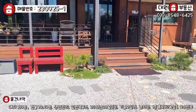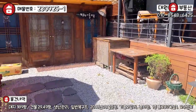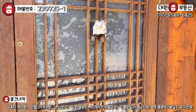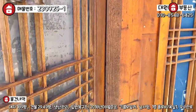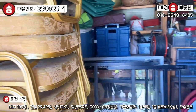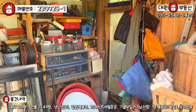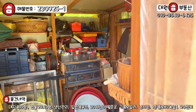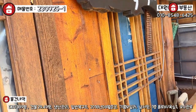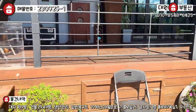외관은 이 정도 보시면 될 것 같고요. 창고 내부도 한번 볼게요. 창고가 일반적인 컨테이너 같지 않고 예쁘게 만들어놓으셨습니다. 필요한 장비들이 꽉꽉 채워져 있네요. 판넬로 창고를 예쁘게 만들어놓으셨고, 마감도 방부목으로 잘 되어 있습니다.